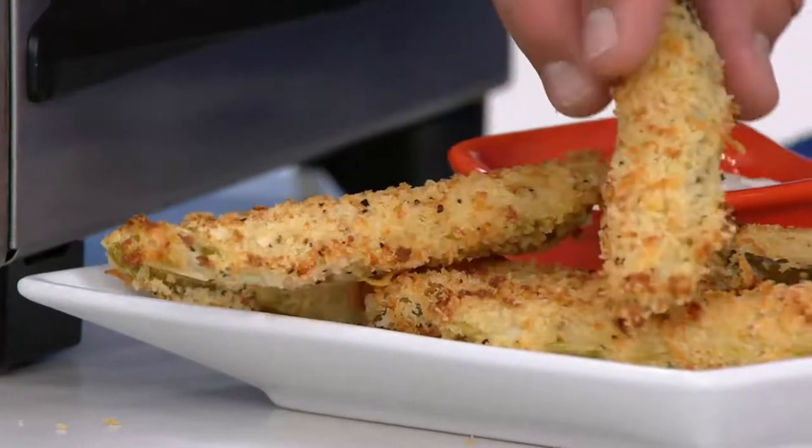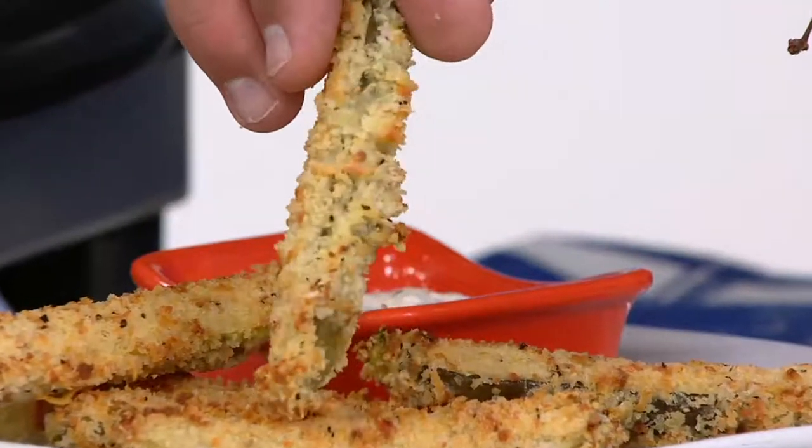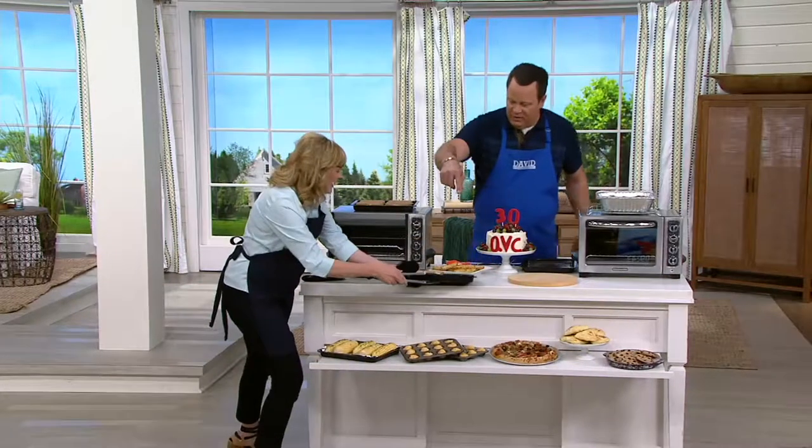Look at these — they're a little bit hot, but look how evenly brown they are. Isn't that lovely? That's thanks to convection cooking, because it's surrounding the food with hot air. That's perfect.